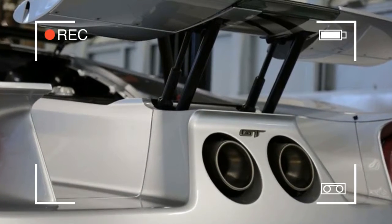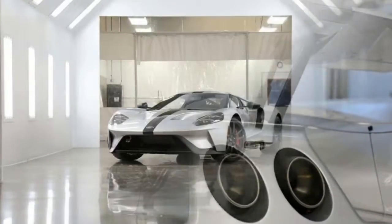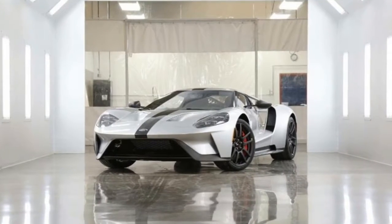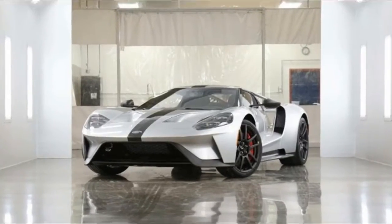In addition to the weight-reducing carbon fiber and plexiglass bits, the Competition Series exposes the carbon fiber on the console, registers, and door sills. The paddle shifters and instrument panel have been anodized in red to bring a pop of color into the ebony Alcantara suede seats, instrument panel, and headliner.